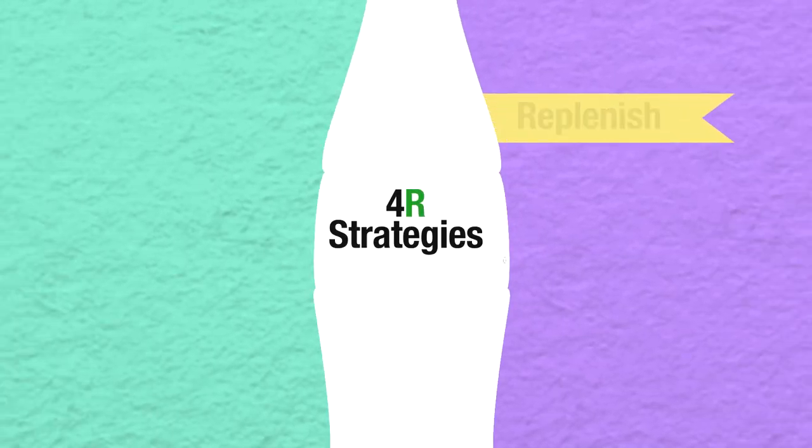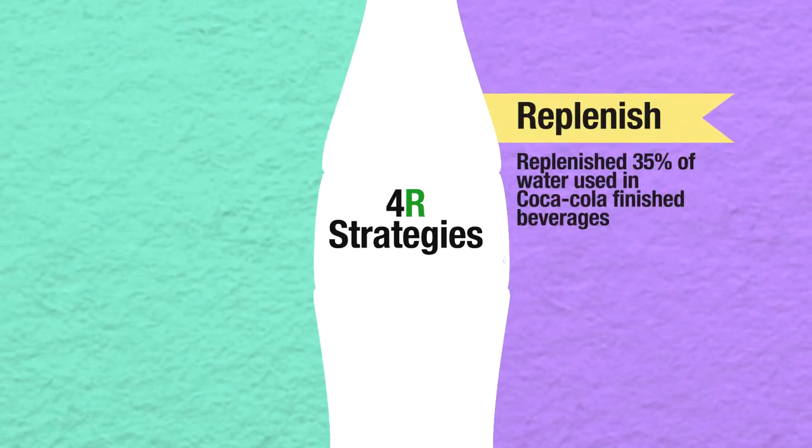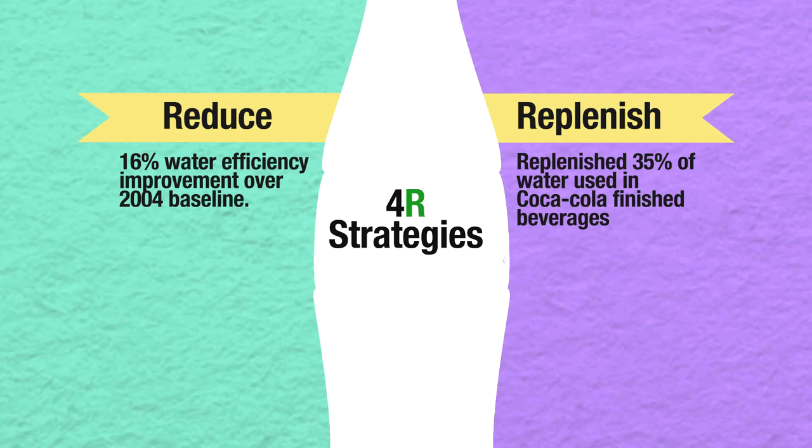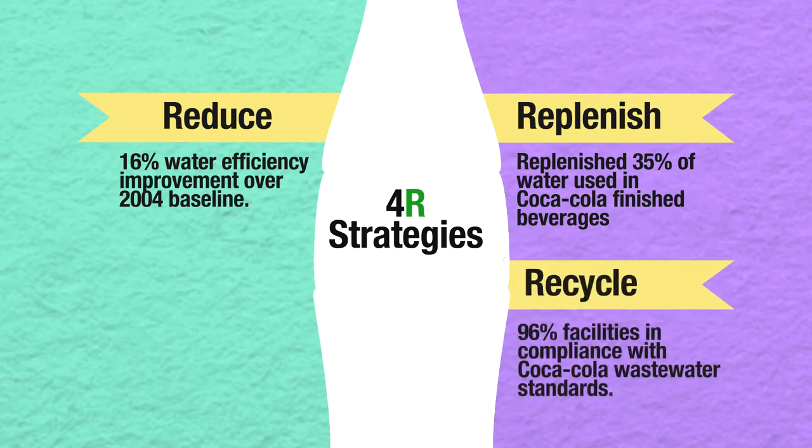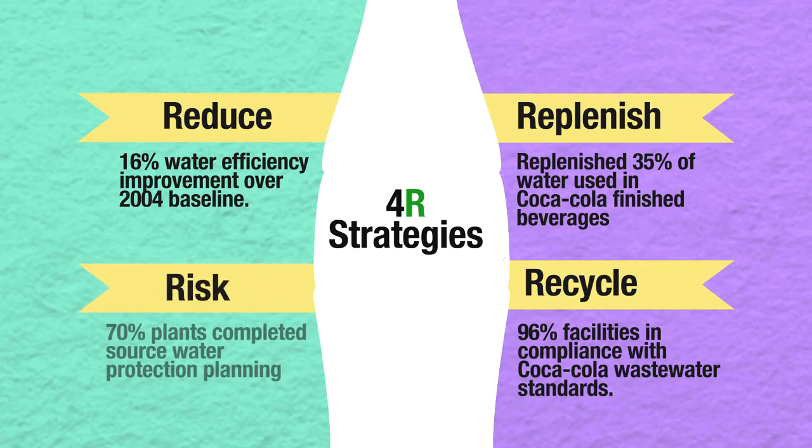The four R's consist of: replenish, reduce, recycle, and risk management.